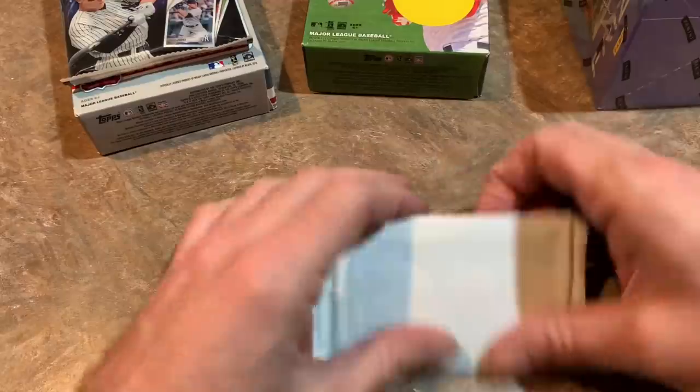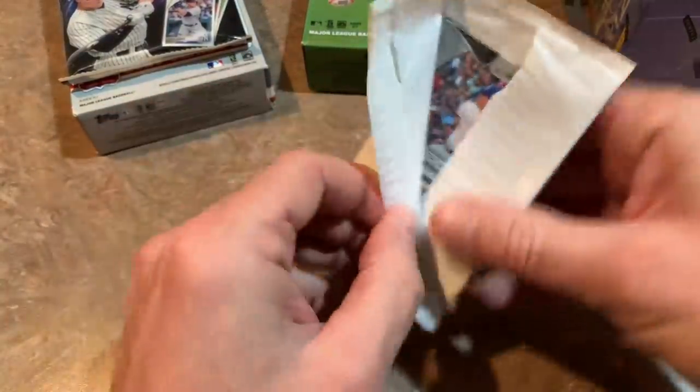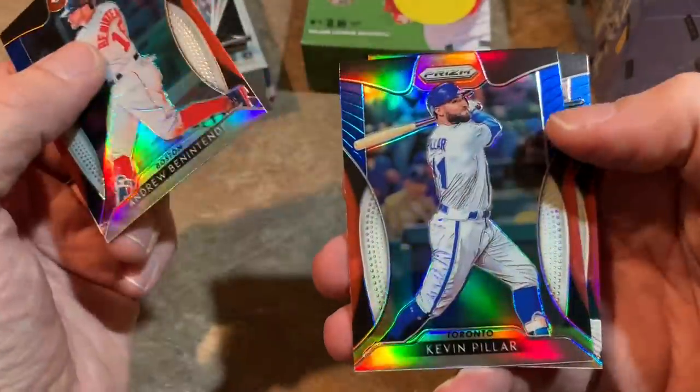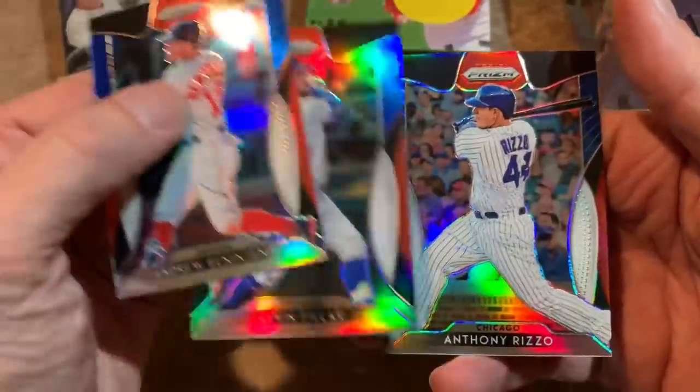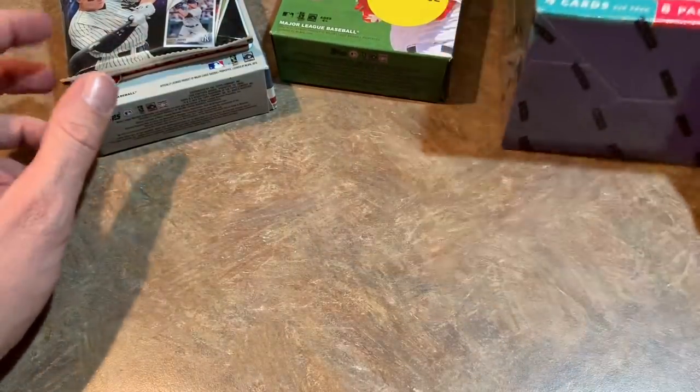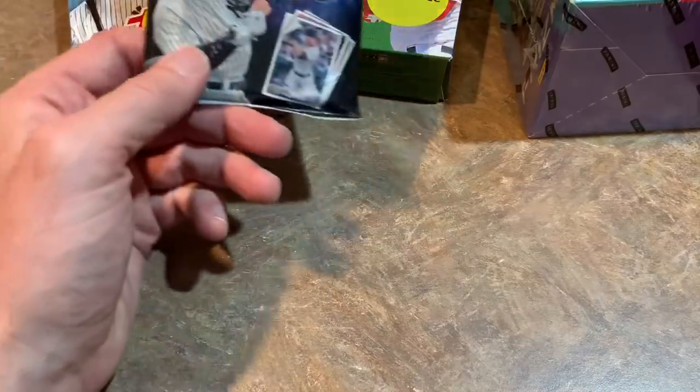Let's see what we have from our final pack. People like to collect parallel cards. We got Andrew Benintendi, Kevin Pillar, and Anthony Rizzo from our first box. We do have the mega box that has an autograph in it — I'll save that for a minute or two from now.